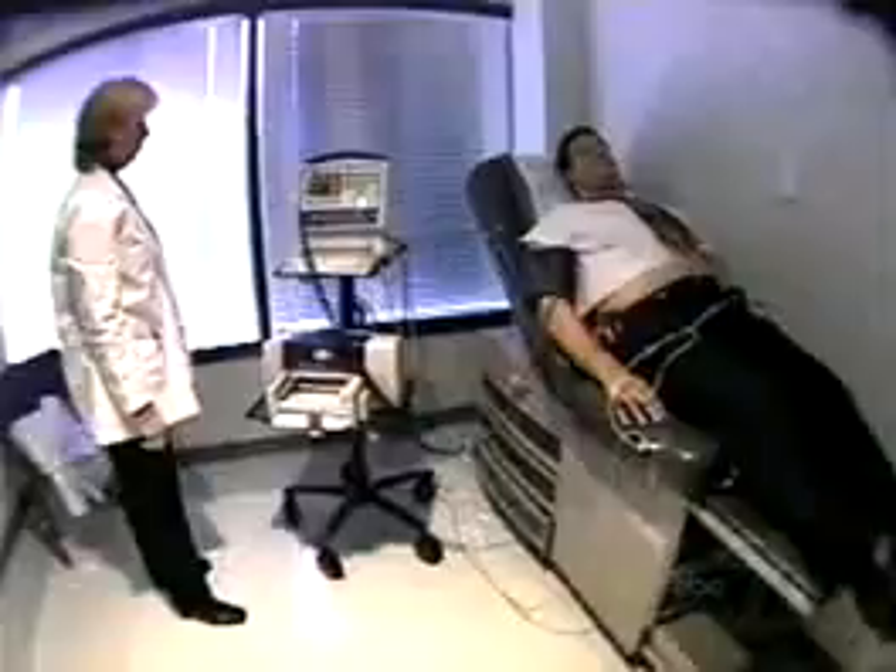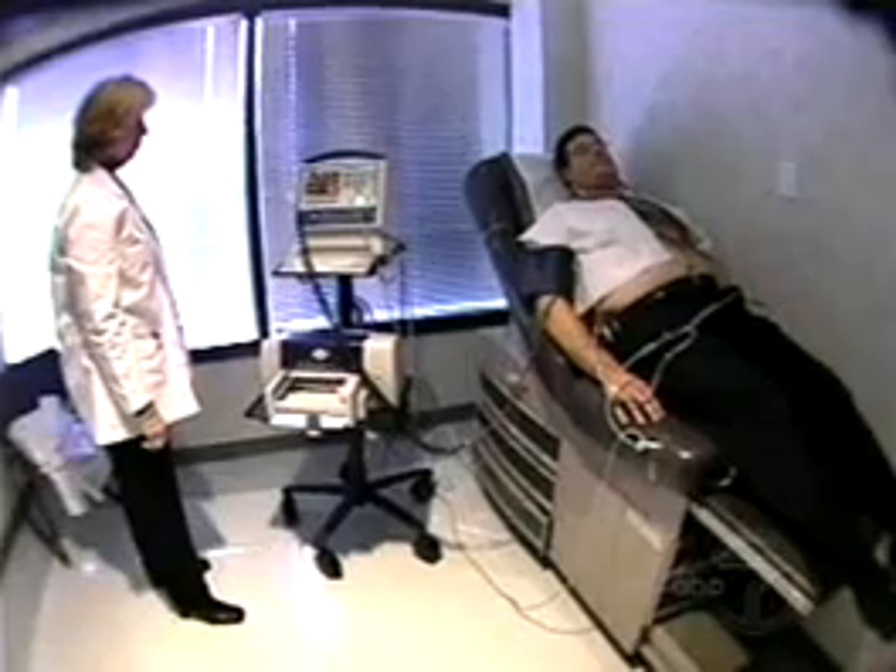My blood pressure was not controlled on medication. My blood pressure was running in the 140s, or diastolic running around the 90s or so. Phil is one of the 15% of patients whose pressure is hard to control, or who have complications like heart disease and diabetes.